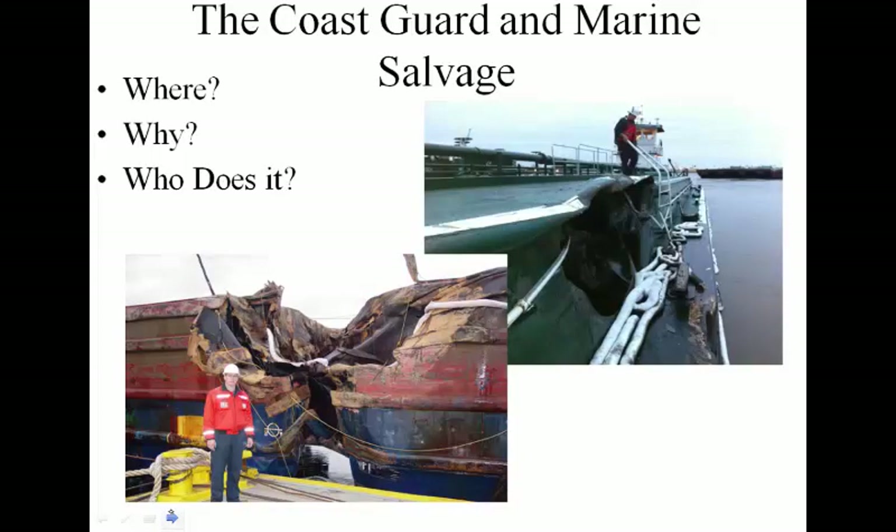What is the Coast Guard's role in marine salvage? We operate anywhere we have a U.S. interest, most typically inside our exclusive economic zone. We especially focus on our ports because we have a vested interest in clearing them to maintain commerce. We are also responsible for maintaining environmental conditions in our ports, so a vessel leaching oil is not in our best interest. We do this because we're responsible federally for ensuring commerce flows freely and the environment isn't negatively impacted.